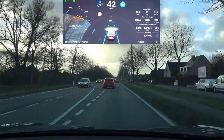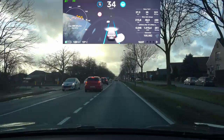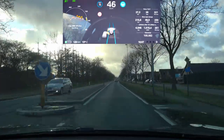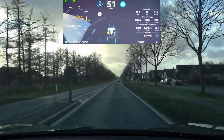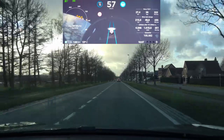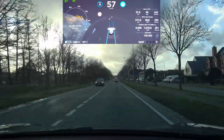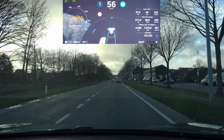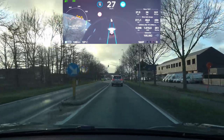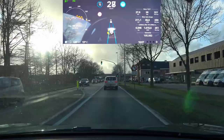Here again the car in front moves to the left and my car just keeps slowing down and only gradually passes by. This needs to be much more effective to be usable in daily driving. If there were a car behind me, that driver would be very annoyed since the car in front had already cleared my lane.